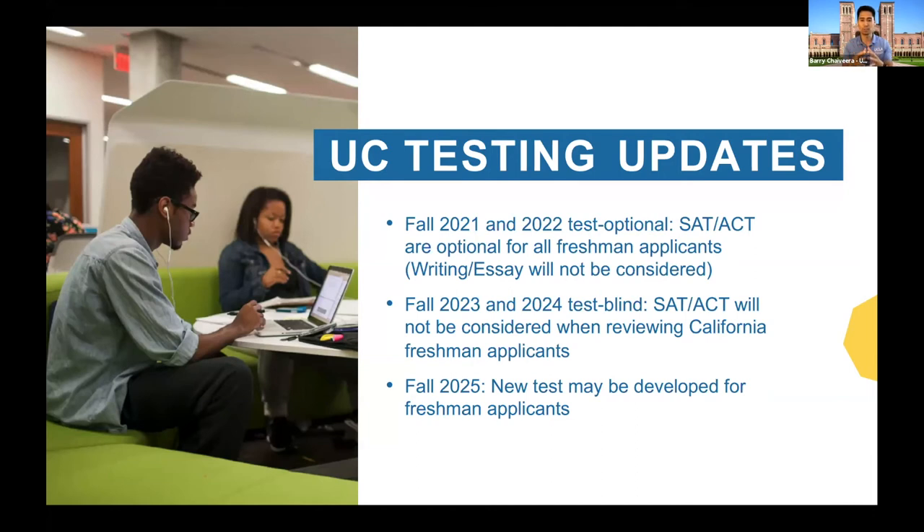For current seniors and juniors watching this presentation, being test optional means you have the option of including your test scores. If you exclude your scores, you will not be at a disadvantage — you will still get full consideration and can still get admitted without an SAT or ACT score. It's test optional, it's up to you to decide if you want to include that score. We may also be test blind in the near future, which would apply to current sophomores and freshmen — so that gives you an idea of where we're at as of today.